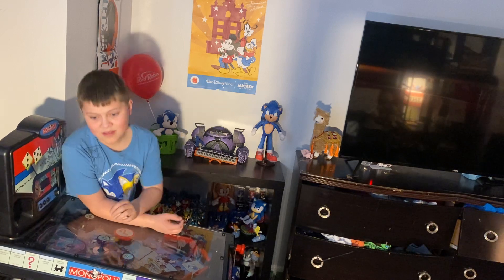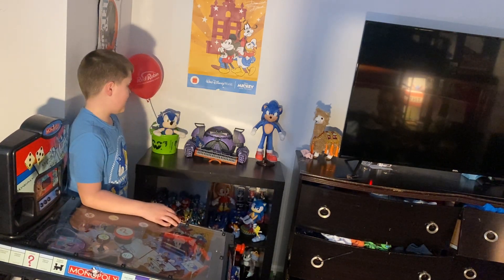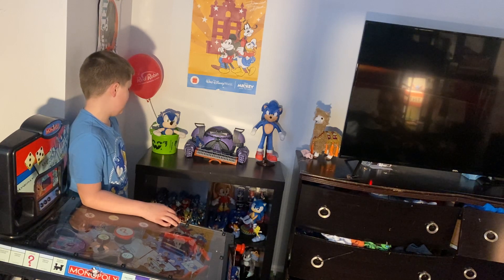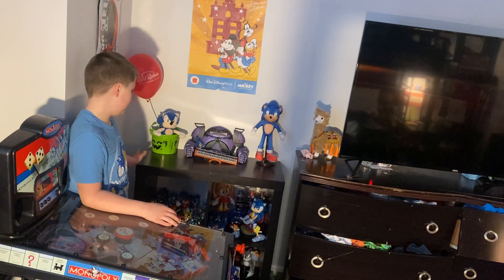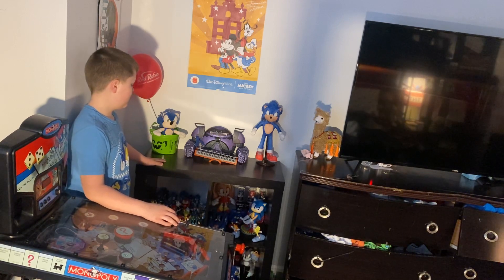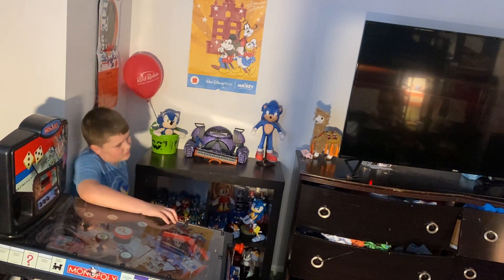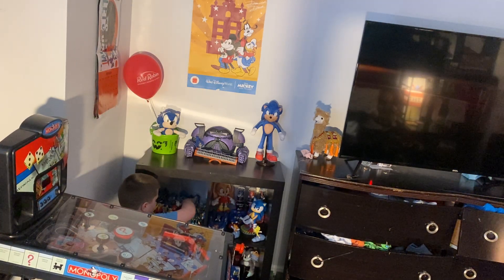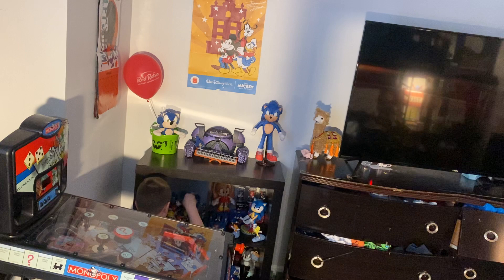That is it for the Sonic action figure news today. While I'm doing this, make sure to subscribe, turn on those notifications, and leave a comment on this video.